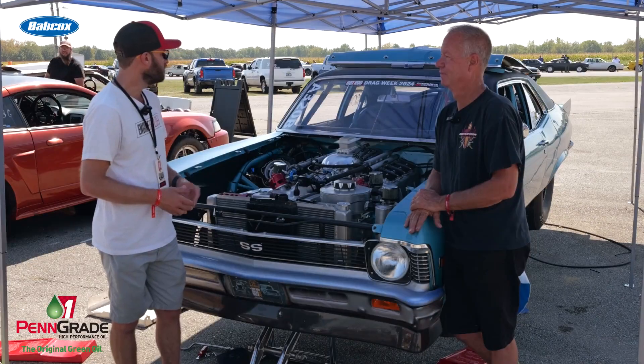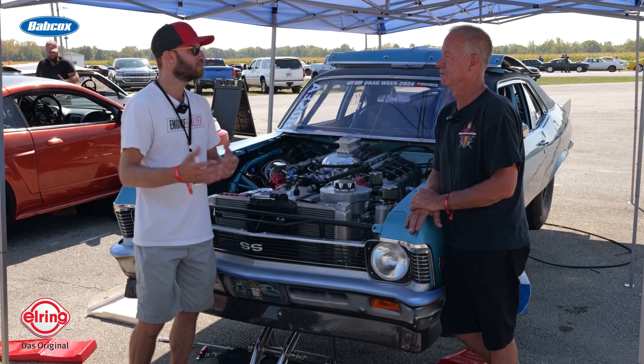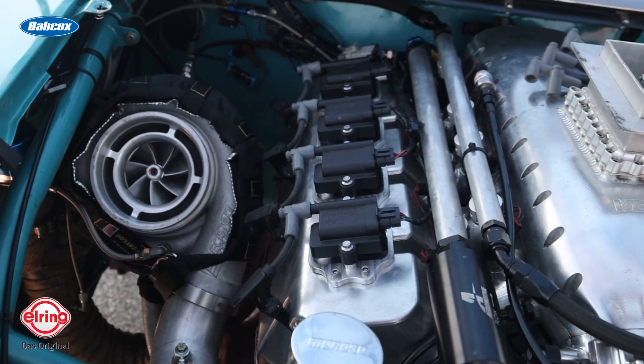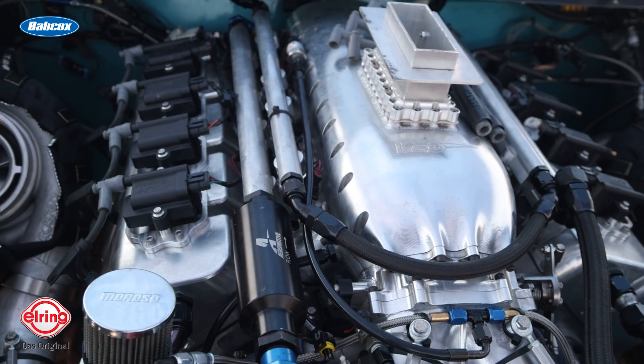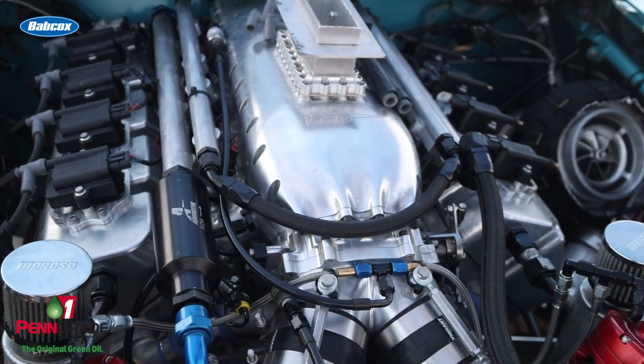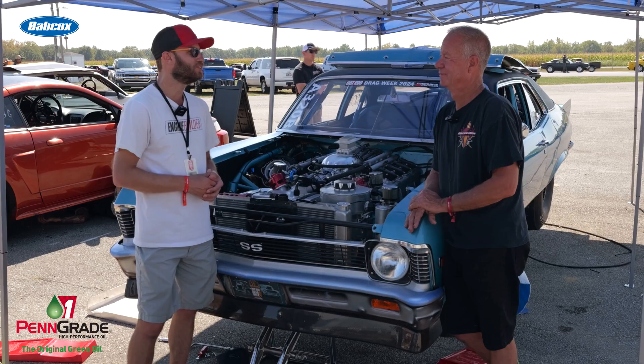What class are you running in and what are the expectations on the track? Running Ultimate Iron. Yesterday we ran a 6.84 and we ran a 6.90 here, and the conditions were a lot better yesterday, so I think that 6.90 was pretty good. The goal is staying in the sixes and staying right where I'm at. If one of the faster guys screws up one time — consistency always wins. I'd like to see a 6.0. I think it's got it in it — if not this year, then next year.